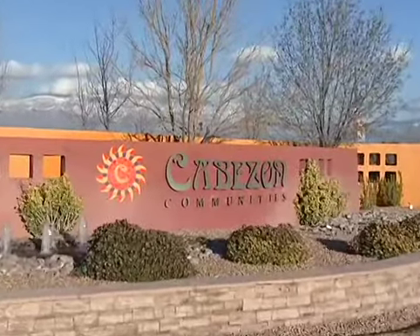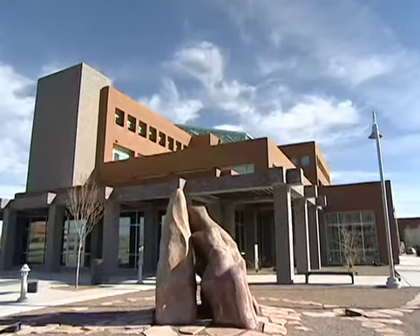Cabazon is absolutely beautiful. The reason that people would want to move into our neighborhood and the Cabazon area in general is because it's so centrally located. Just an outstanding spot.